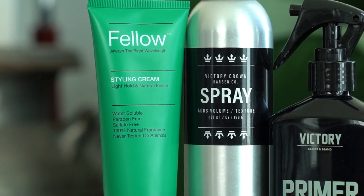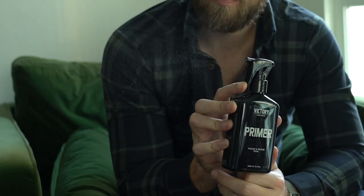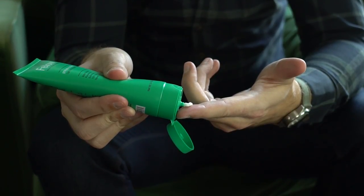I have a little more of a process to my hair routine. I have two products that are kind of pre-style — so before I even blow dry, right out of the shower after towel drying, I have this primer from Victory Barber Brand. It basically keeps your hair from getting damaged from the heat of the blow dryer and it gives that first initial boost of volume. Then I have this styling cream from Fellow Barber, which can be used pre-blow dry or as a standalone product.